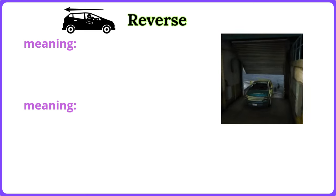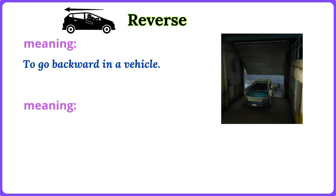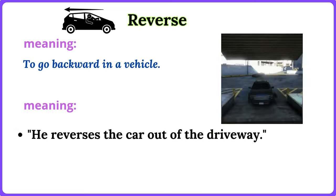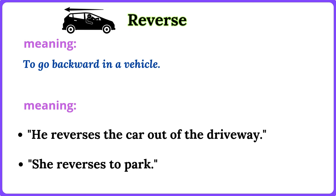Reverse. To go backward in a vehicle. He reverses the car out of the driveway. She reverses to park.